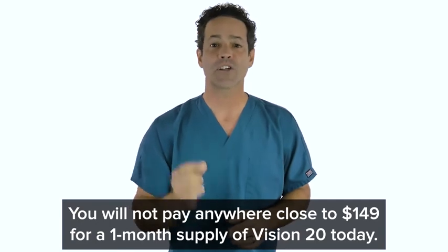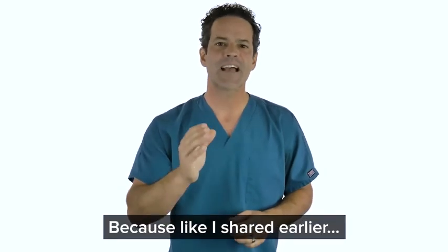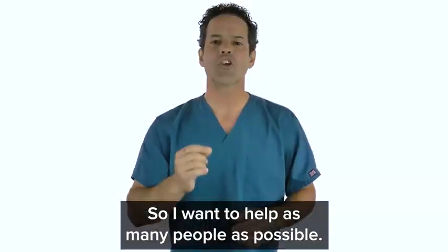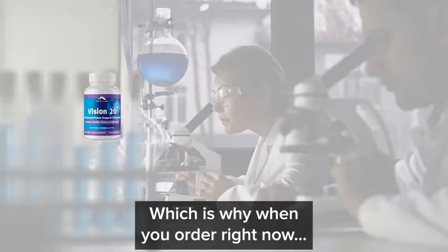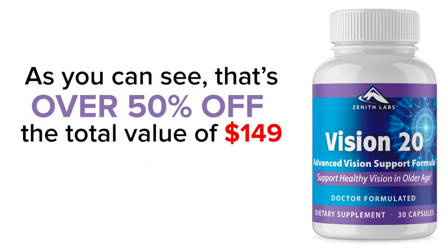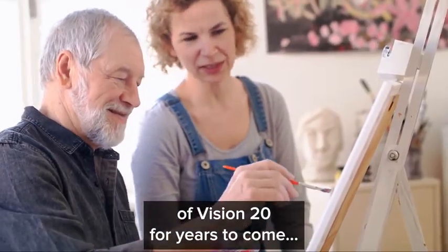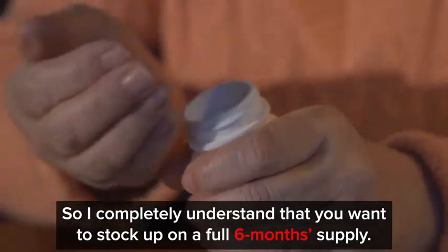You will not pay anywhere close to $149 for a one-month supply of Vision 20 today. I've seen how vision decline can lead you to loneliness and damage your self-confidence, so I want to help as many people as possible — that's our whole philosophy here at Zenith Labs. When you order right now, you can get your own Vision 20 at a steep discount. That's over 50% off the total value of $149. And for most people who want to stock up, the Zenith Labs team has designed a steeply discounted bundle plan where you can get a complete six-month supply while paying less than 35% of the retail value.